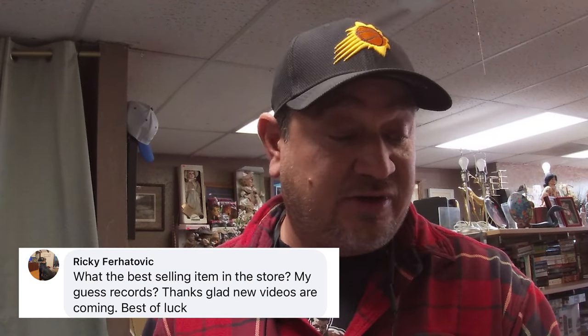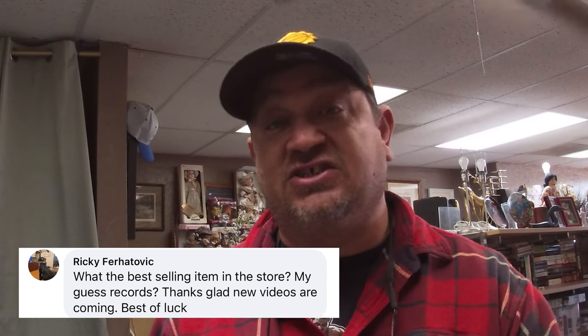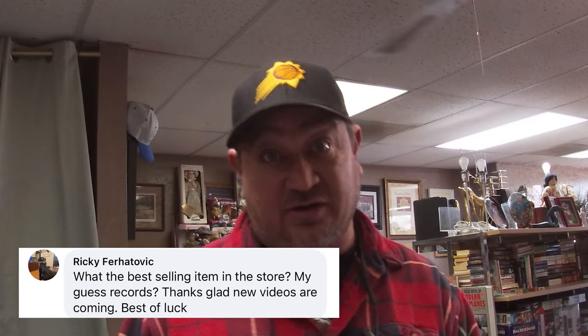I asked on social media what kind of videos you guys want to see, and got some great questions. Ricky asked: what are the best-selling items in the store? Well, everything sells, believe it or not, but I did write down a list. There's no particular order here — you're basically trying to find out what customers need when they walk in the door. I'm also buying items, doing trades, doing consignment, and asking questions always leads to other opportunities.